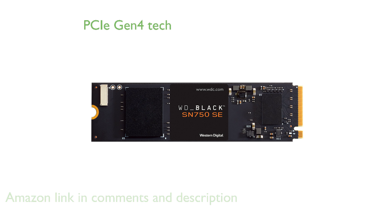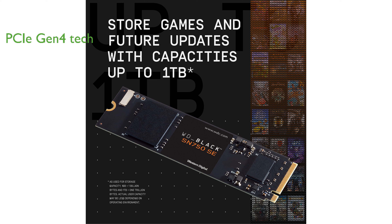This SSD leverages PCIe Gen 4 technology, which is also backwards compatible with PCIe Gen 3, to provide a significant performance boost for gaming rigs.